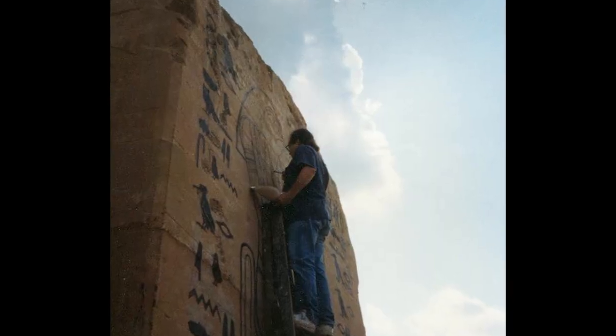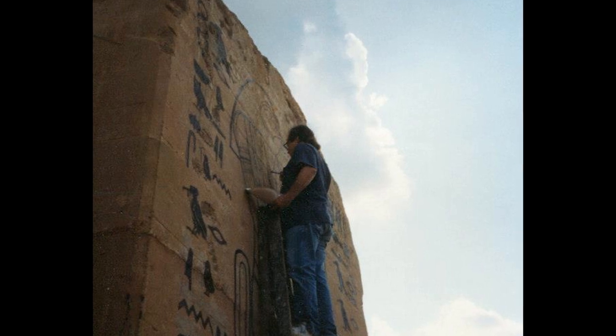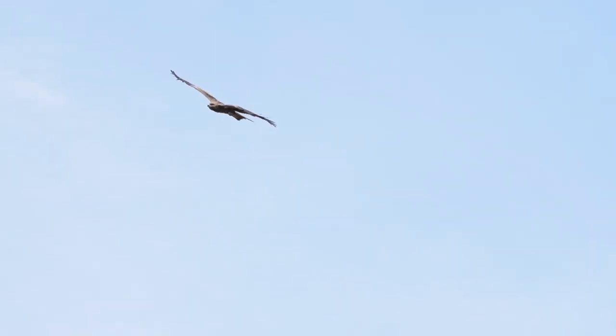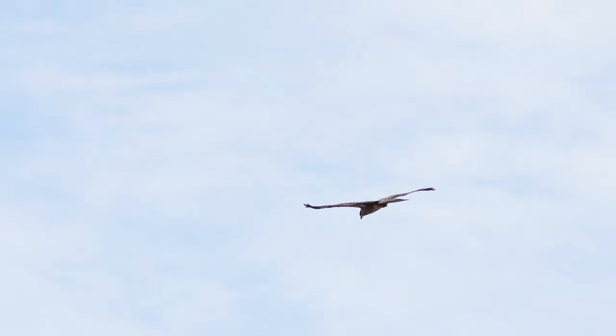As Richard laid the last swath of pigment onto the pillar and was finishing up painting the sun high above the ground, he turned to his friends who were watching and asked, "Is it finished?" They looked upward, above the pillar, and a number of hawks were circling overhead. It was a sign. Yes, it was finished.